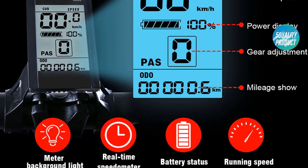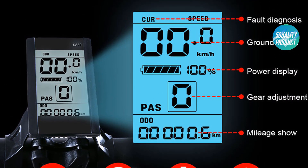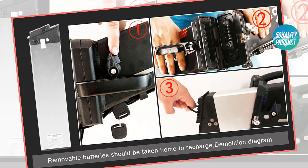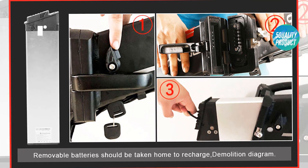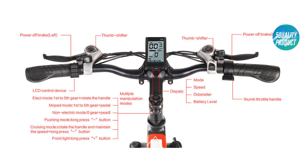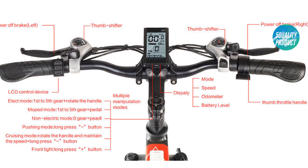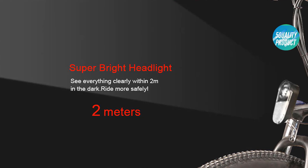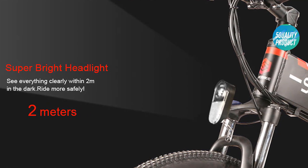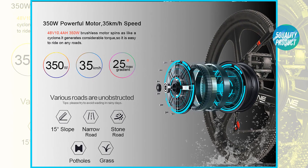Parameters: wheel size 26-inch, motor rated power 350W, battery rated power 499W, battery 10.4Ah li-ion, charge time 4 hours, maximum speed 30 kilometers per hour, maximum load 150 kilograms, input voltage 110–240V, brake mode front and rear disc brake, transmission Shimano 21-speed, central LCD instrument with USB function, PVC mudguard fender.